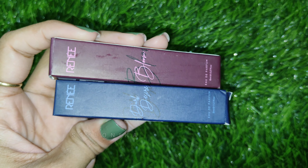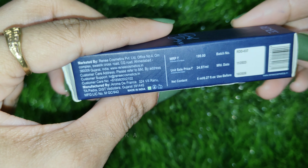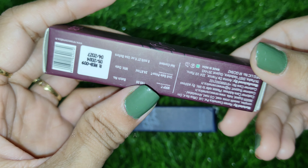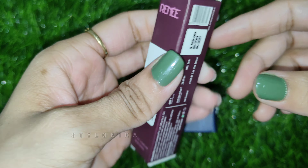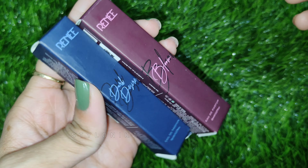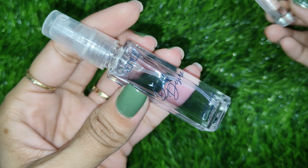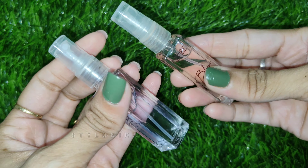Next is the Renee Premium Fragrance Set, which contains two perfumes. The two fragrances are called Dark Desire and Bloom. The MRP is Rs. 398, but on Amazon you can get them for Rs. 340. You get a total of 16 ml quantity. They come in transparent spray bottles and are very travel-friendly as mini sizes. If you like the mini size, you can then invest in the full size.